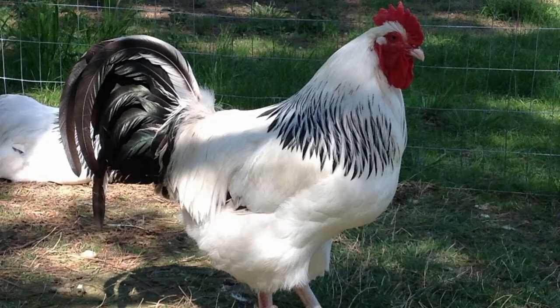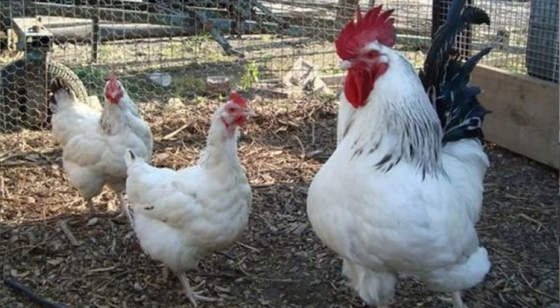All varieties have a red single comb, wattles, and earlobes. They have a perky appearance with their tail feathers extending at 45 degrees from their rectangularly shaped body. Average weights for the Sussex are 9 pounds for roosters and 7 pounds for hens. The Bantam Sussex measures about 2 to 4 pounds.